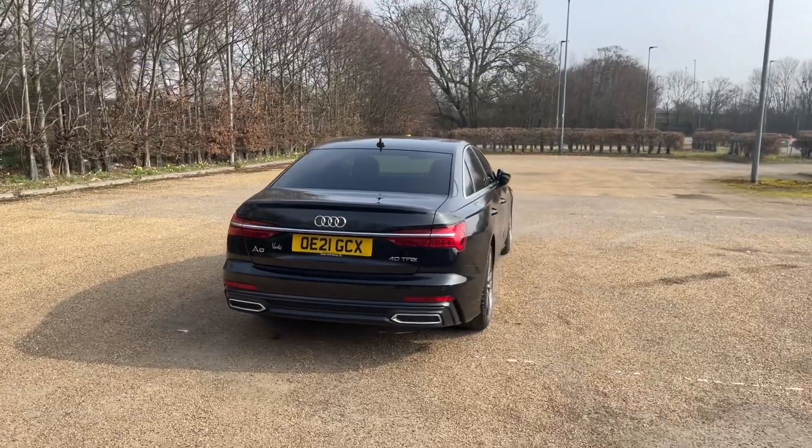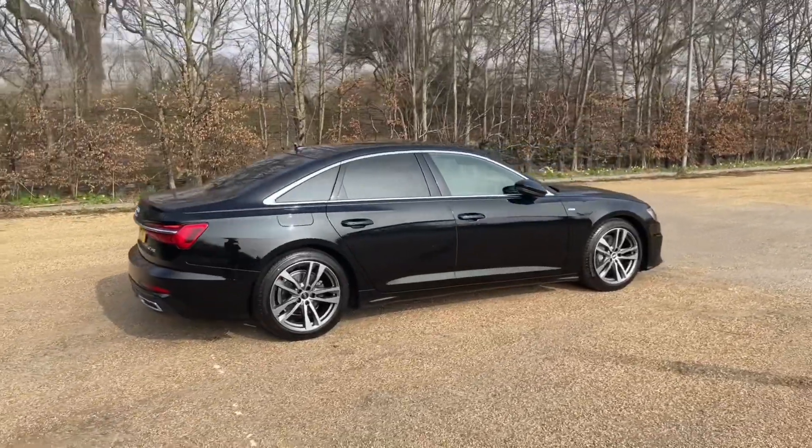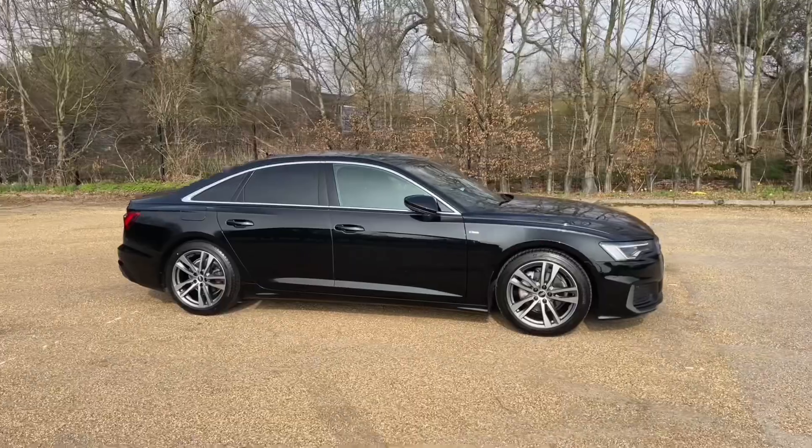Registered in 2021, this Audi A6 is finished in Mythos Black metallic paintwork, which when paired with your 19-inch five twin-spoke part-polished alloy wheels gives you a very classy, impressive look on the road.